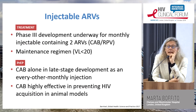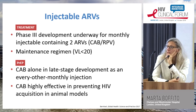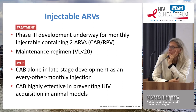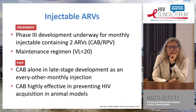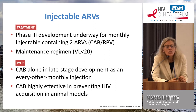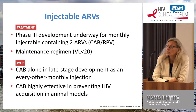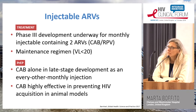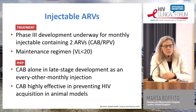Phase 3 studies are underway looking at monthly or bimonthly injectables containing cabotegravir and rilpivirine, which will likely lead to FDA approval of this intramuscular combination within about a year and a half as a maintenance antiretroviral. These agents are also being studied as PrEP — in particular, cabotegravir alone given every one or two months as a prevention tool, with very promising data from animal models showing it is effective as a PrEP agent on its own.